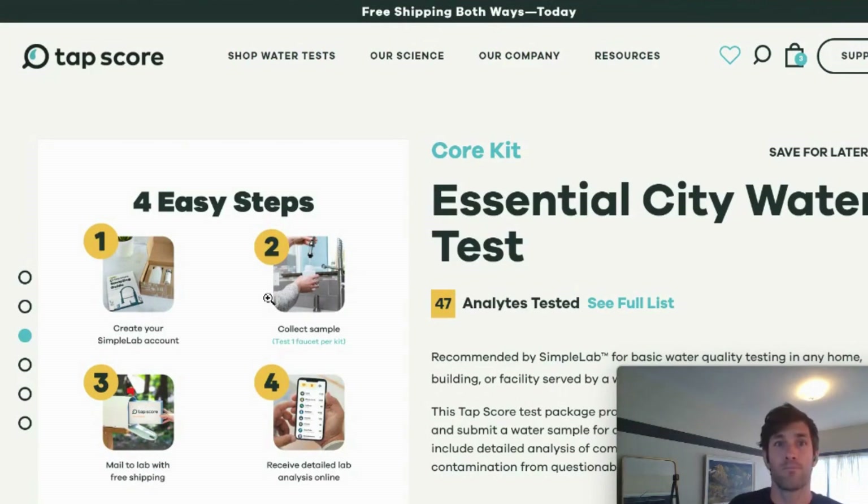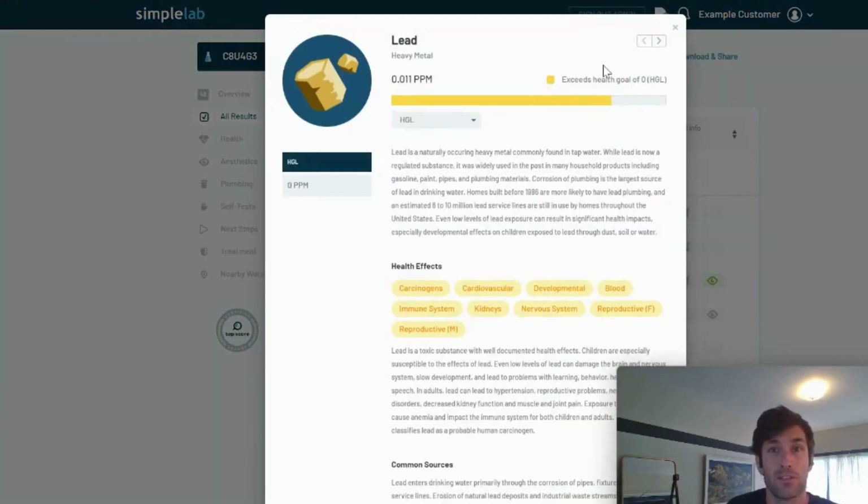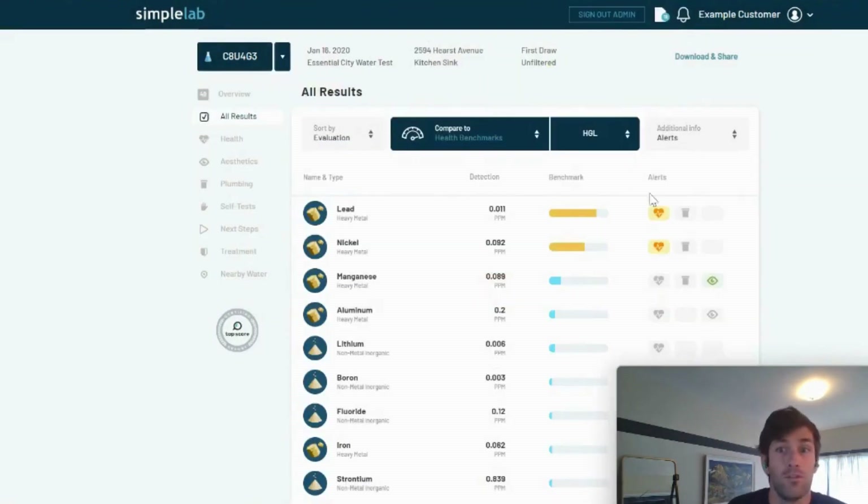The process is really straightforward. You're going to order just like anything else on the internet. The kit will arrive, you'll follow the instructions, collect your samples, send it in with that prepaid shipping label, and three to five days later you will get a lab report. It starts with an overview card that tells you, roughly speaking from 1 to 99, how good or bad your water quality is, and breaks it down in terms of health, plumbing risks, aesthetic concerns — smells, tastes, odors, color. You can double-click and see how high your lead level is and understand if that's something acceptable to you or something you may want treatment recommendations for.